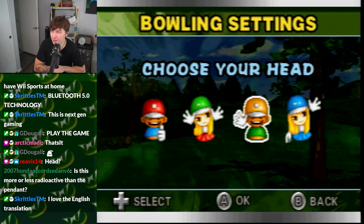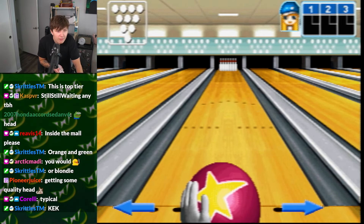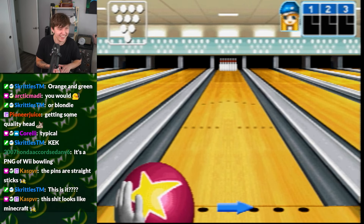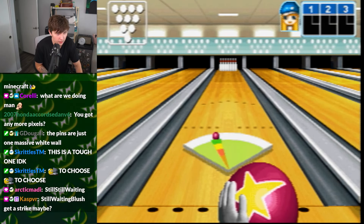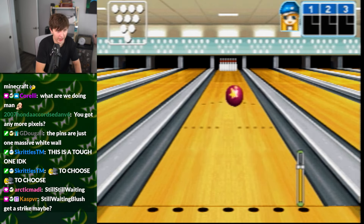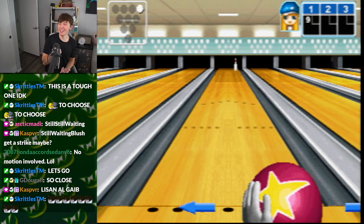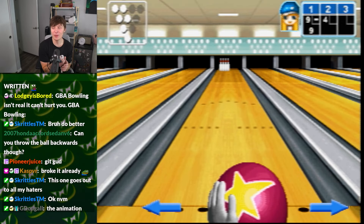We'll do bowling. Choose your head — I'm thinking Blondie. Let's go. There's no game audio either. Guys, welcome to bowling. The pins are just one massive wall. What the fuck? So there is motion in here. I love the no audio, dude.